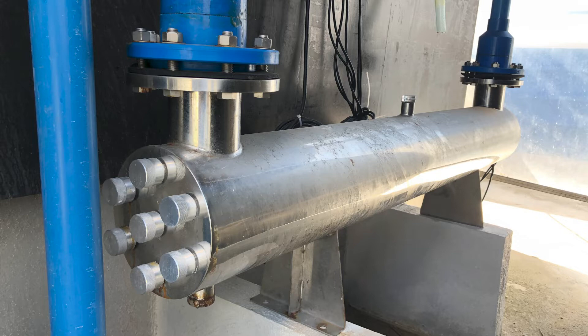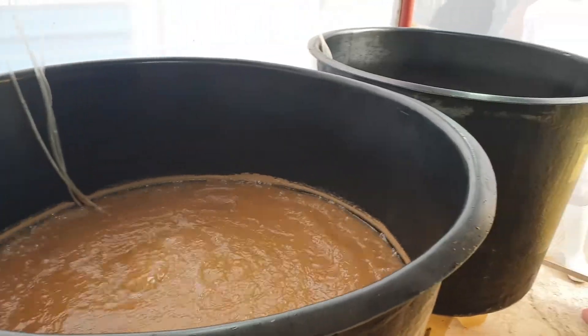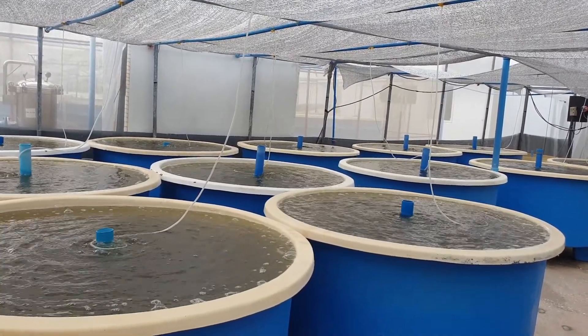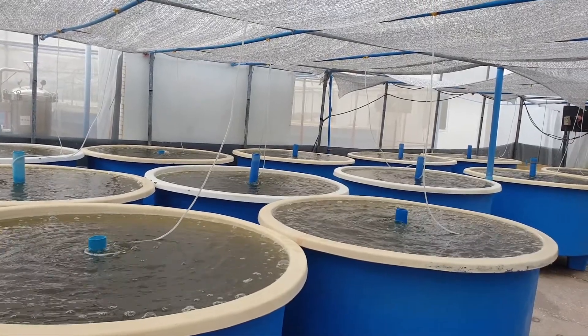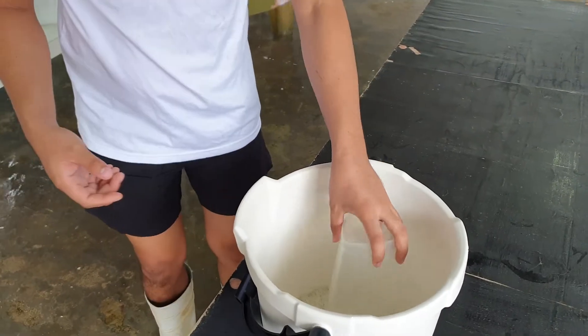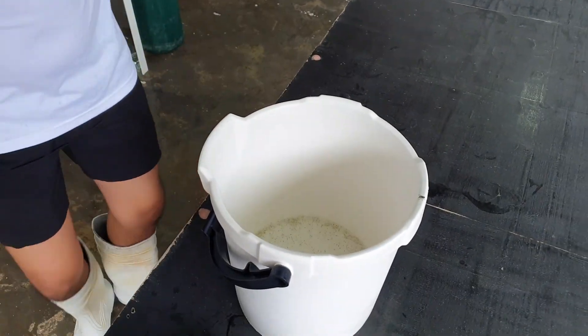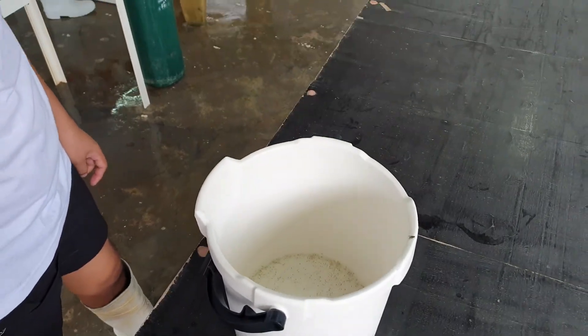We grow our fry using the best quality imported microencapsulated feed in an antibiotic-free environment enhanced with highly effective probiotics that support optimal growth and health. We use an innovative portable imaging device that tracks our fry for conformity to our quality standard and calibrates our harvest packing quantity for guaranteed count.